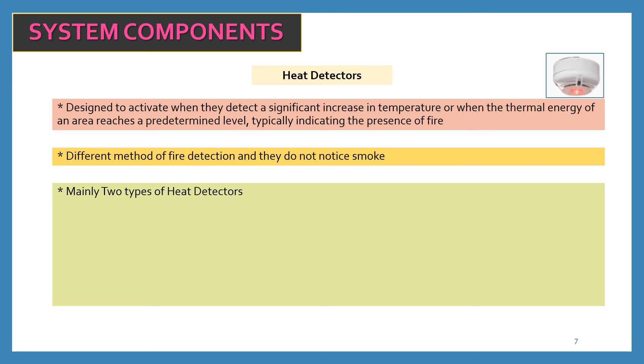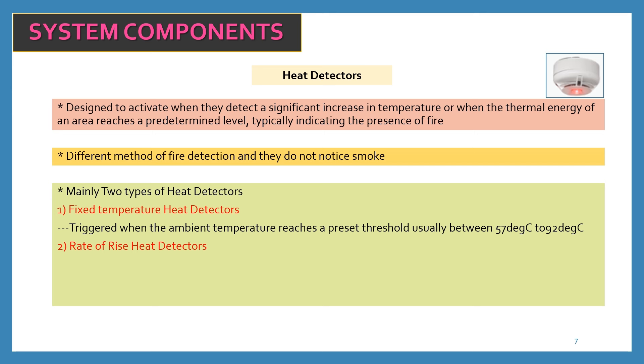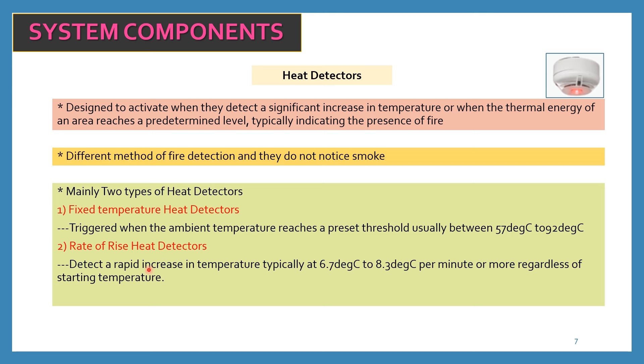There are two types of heat detectors: fixed temperature heat detectors and rate-of-rise heat detectors. Fixed temperature heat detectors trigger when the ambient temperature reaches a preset threshold, usually between 57°C and 92°C, though this may vary depending on the manufacturer's technical data sheets. Rate-of-rise heat detectors detect a rapid increase in temperature, typically at 6.7°C to 8.3°C per minute or more, regardless of the starting temperature.